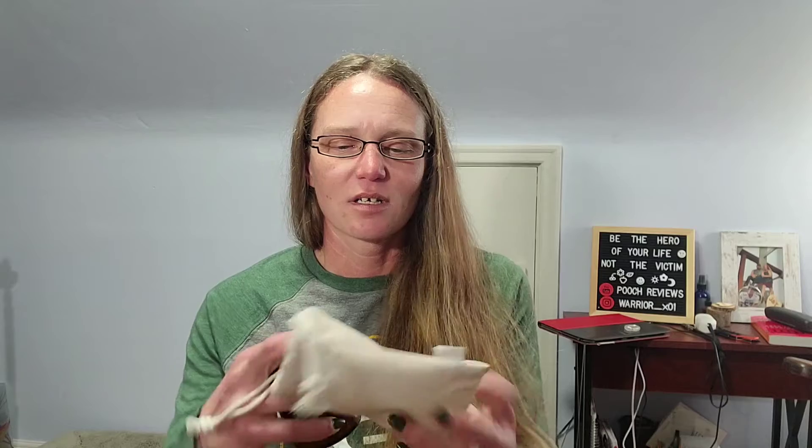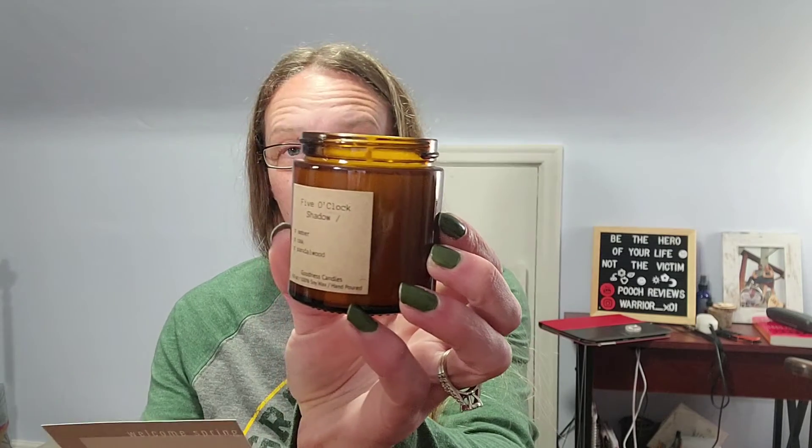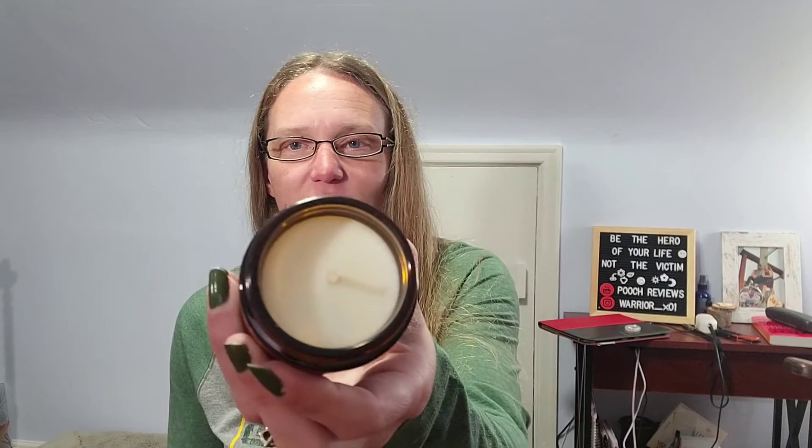For the four-ounce candle, we have it in the basic beige canvas bag — love these, great for storing earrings and little trinkets. This one is called 'Five O'Clock Shadow,' with notes of amber, oak, and sandalwood. This scent engulfs you in its bold, musky aroma — best enjoyed after 5 p.m. with a beverage. It's your standard soy candle with a cotton wick in a glass amber jar.